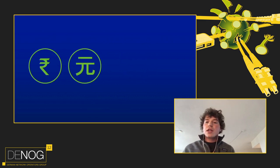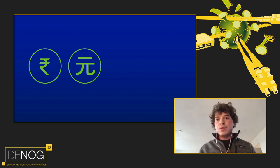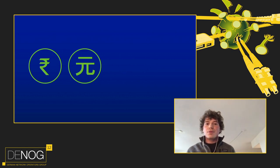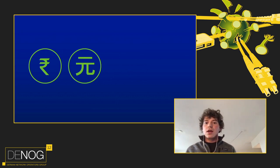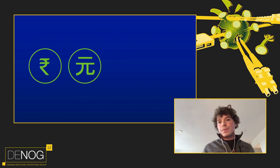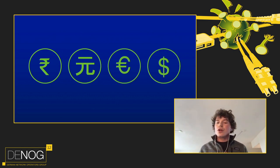Once you have a contract and receive your first invoice, another unexpected challenge may arise — it might be in rupees or yuan, and your bank may not support those currencies. Subcontractors are often advantageous here as they can receive payments in euros or dollars. Make sure to check payment capabilities in advance so your first payment goes through without trouble.